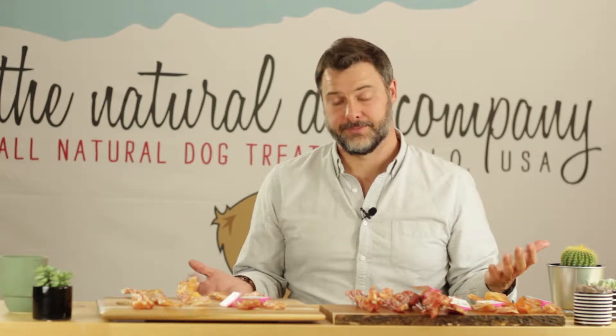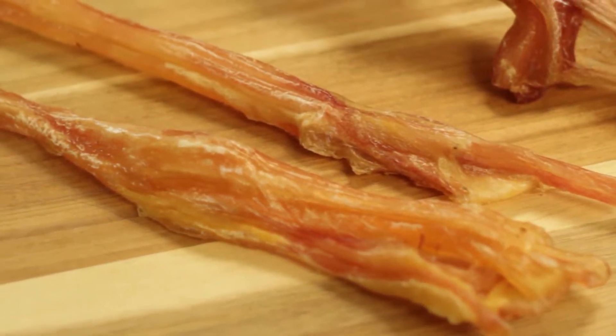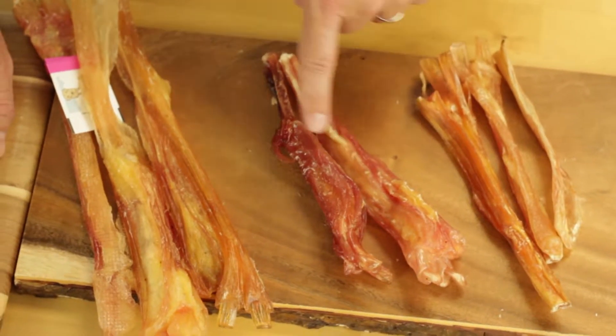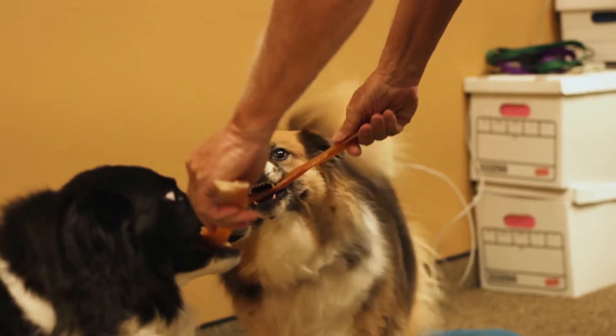Thicker tendons are going to be one of the tougher, more durable products out there, and they have a lower price point than bully sticks. We have a few different varieties of beef tendons. These six-inch jumbo tendons, or sometimes we call them our large tendons, are one of our best-selling chews of all time.